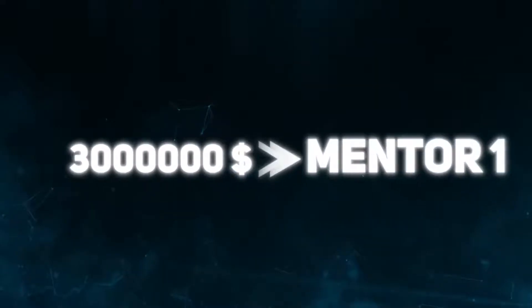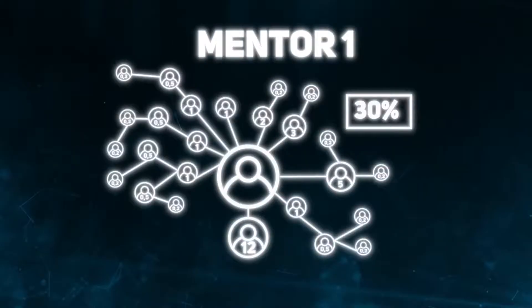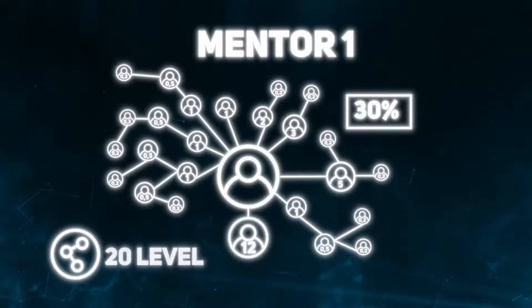Reaching a structural turnover of $3,000,000, the participant receives the Mentor 1 leadership status and an increase in total bonuses to 30% of their partners' investments, creating a partner team 20 levels deep.